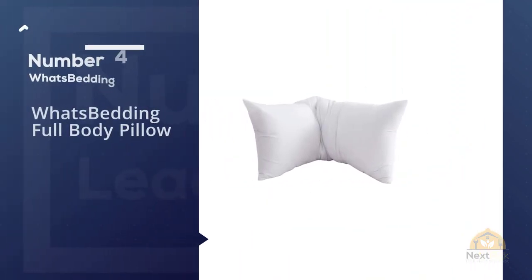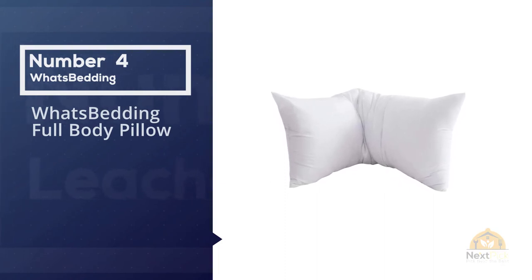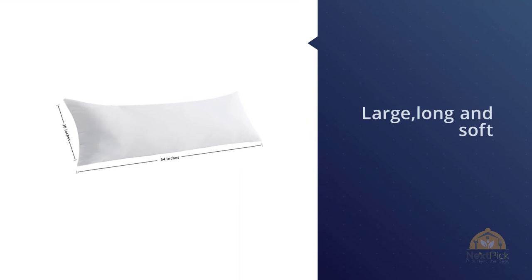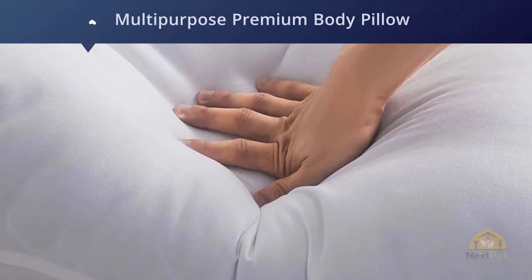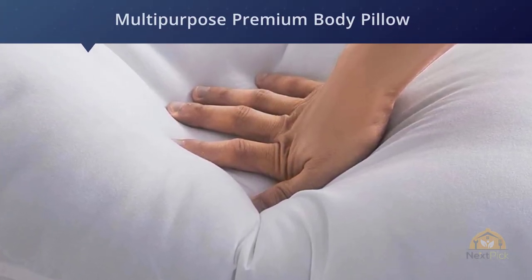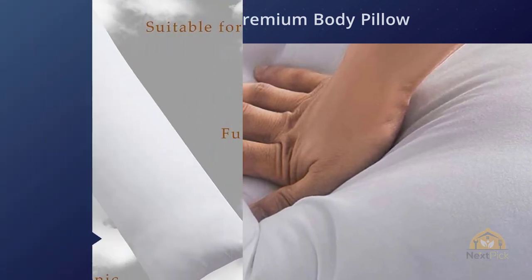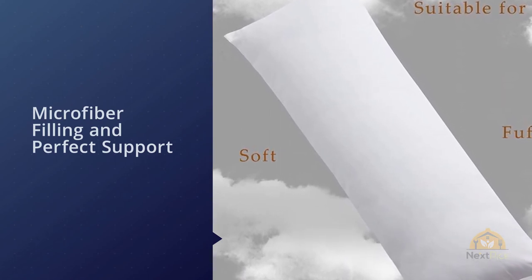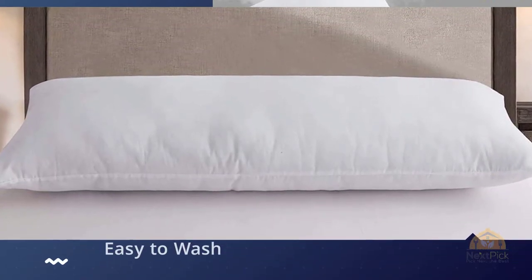Number four: Utopia Bedding Full Body Pillow. Customers say this body pillow is totally worth it, especially for the price, which one reviewer describes as "unbelievable because it's just so awesome." She goes on to say she has bad back pain and read that a body pillow could help — and it did: "Since I got this pillow, the back pain is much better and I am having very good and long sleep at night." Reviewers also consider its machine washability a major perk.